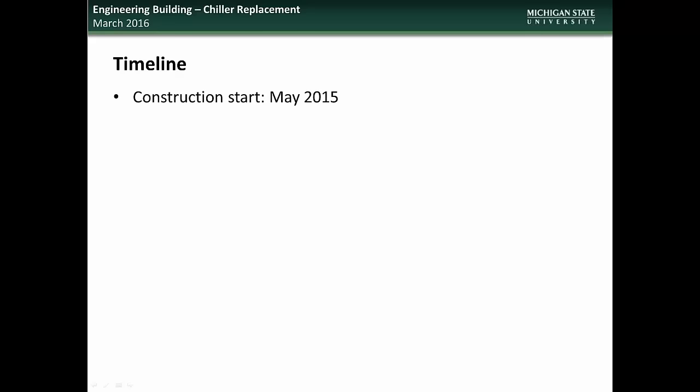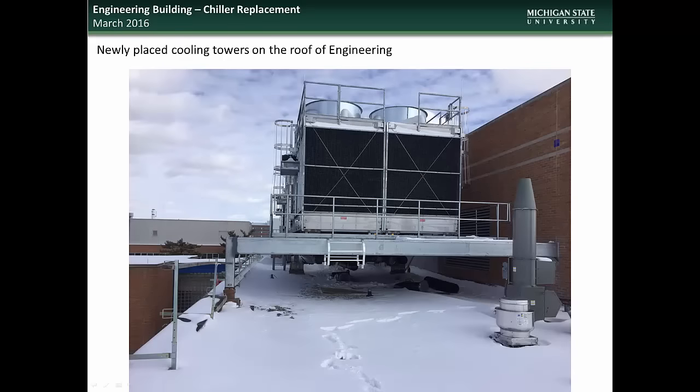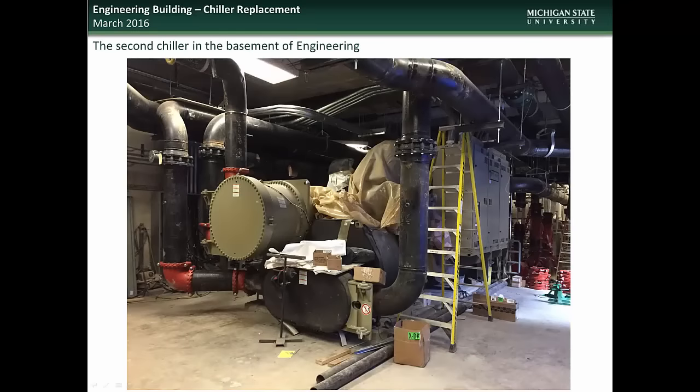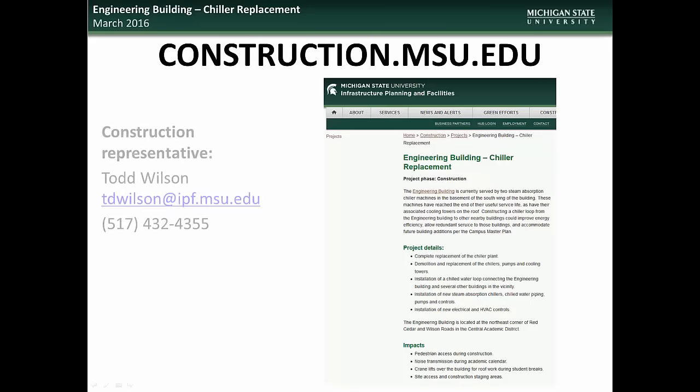Construction on this project began in May of 2015, with pedestrian circulation restored in August. The chiller system will be substantially complete in April of 2016. The new cooling towers have been installed on the Engineering Building roof. Photos show the Engineering Building mechanical room after installation of one of two new chiller units, a view of the second chiller installed in the Engineering Building basement, and the new pumps located in the basement. Specific questions regarding the Engineering Building chiller replacement project can be directed to the construction representative, Todd Wilson.